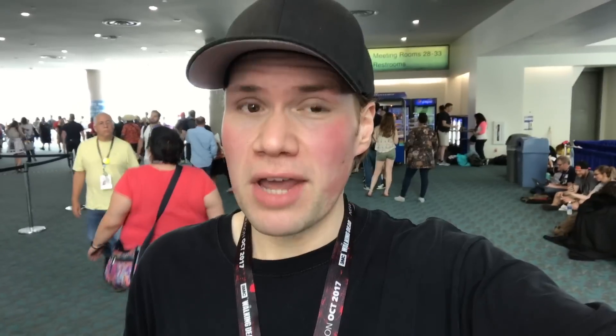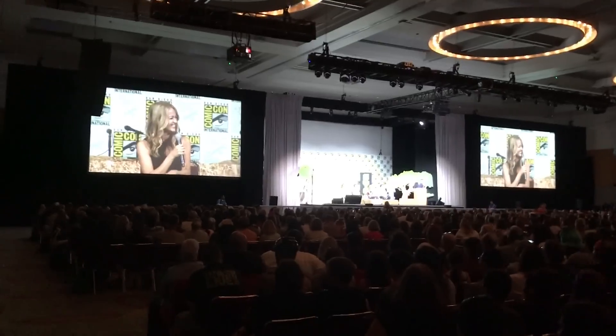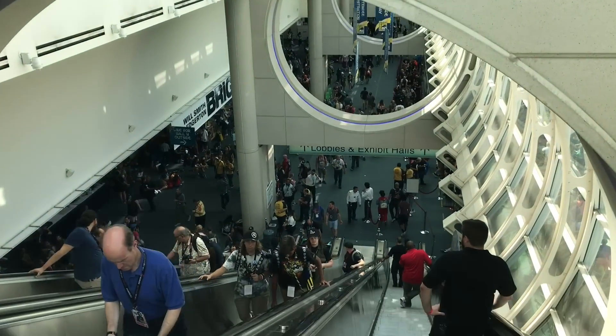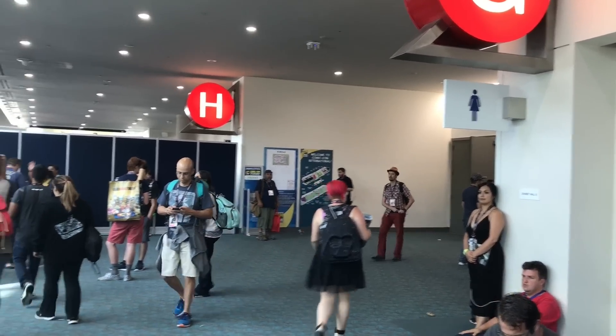Here we are taking a look at the ballroom. The ballroom is where they have some of the really big panels. They also have the masquerade up here, which is the costume contest — you can actually watch some of the costume contests in a room with a TV as well. Now we're going to head downstairs to the absolutely biggest panel room: Hall H. Like I said, you have to camp out really early if you want to get in there.